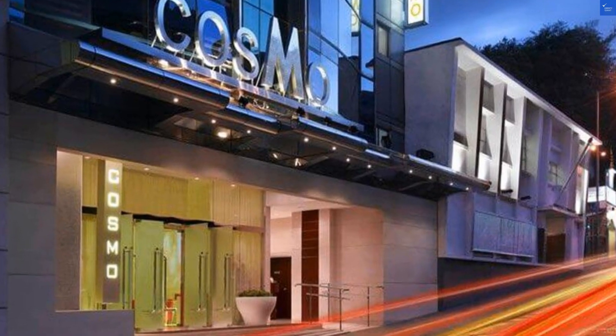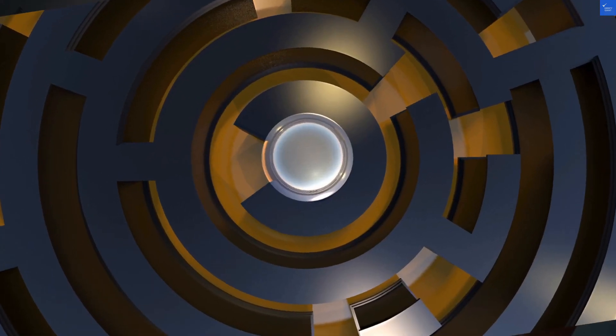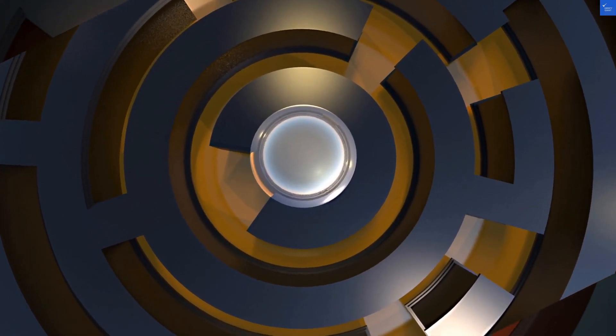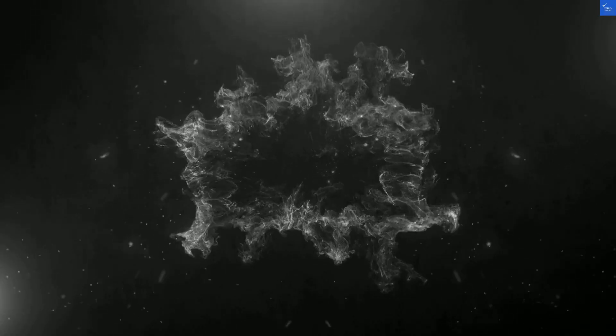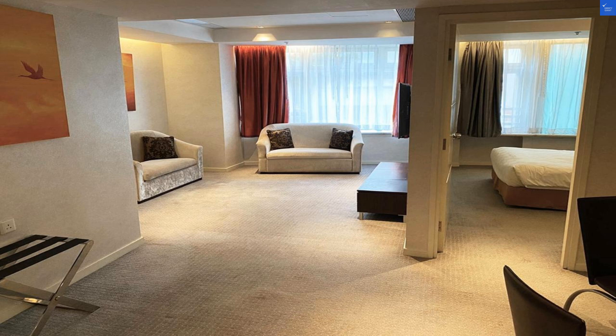Let's start with the location. Nestled at 375 to 377 Queens Road East in Wan Chai, it's pretty darn close to the city center, just about 50 meters away. It's an ideal base for shopping and dining, like a kid in a candy store. For this, I'd rate it a solid 7 out of 10.